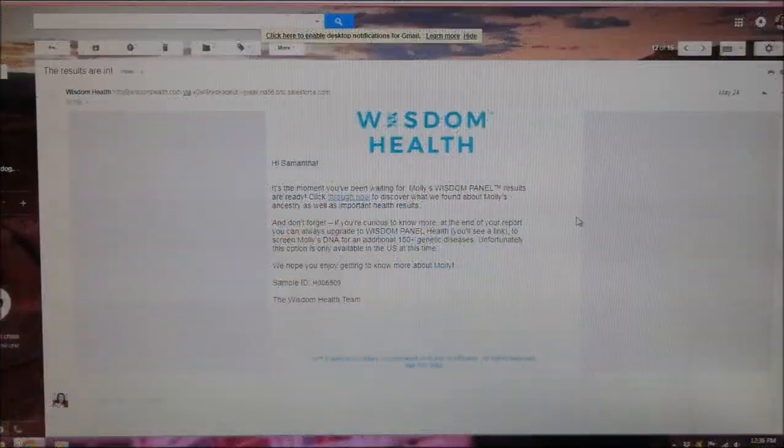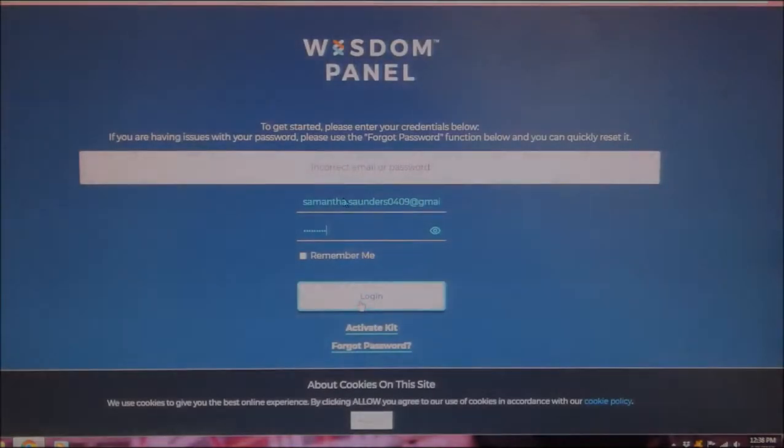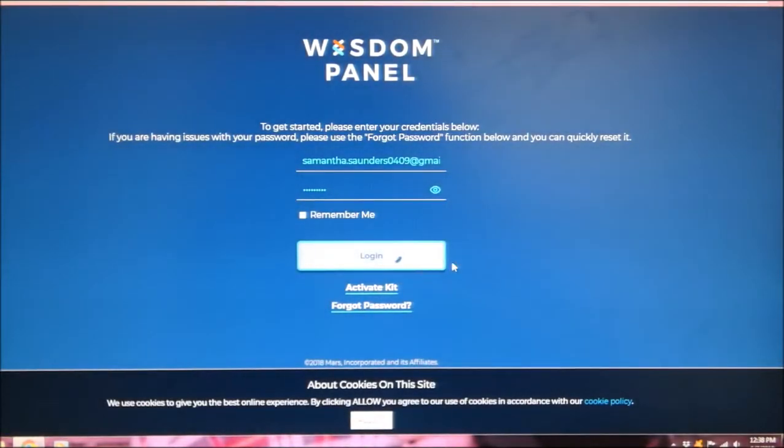It took a couple of weeks, but I got my Wisdom Panel results back. You receive an email — if you don't have an email, they'll probably send you the results in the mail, though it might take even longer. The email says click through now to discover what we found about Molly's ancestry, so I'm going to do that and go ahead and log in.